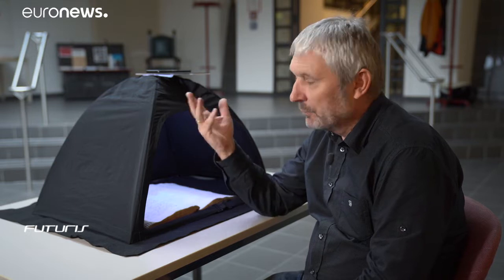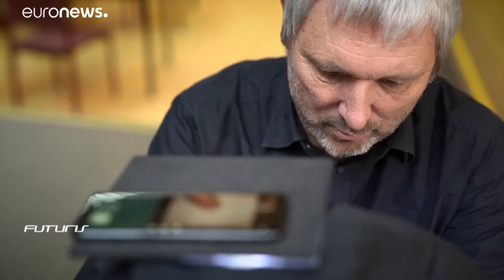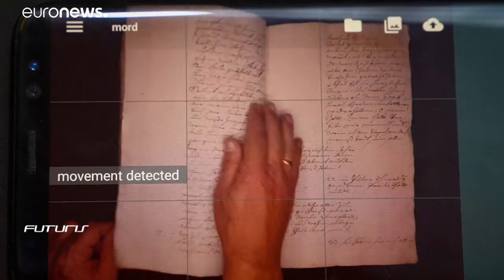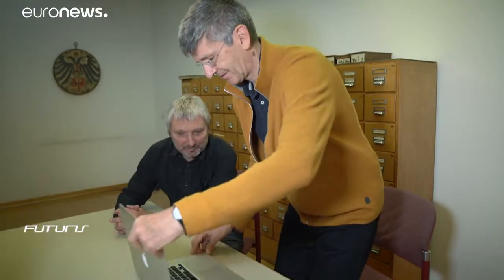The app uploads the images to the server that performs the recognition of the handwritten text. Transkribus simplifies tasks that would often take years of work, helping scholars with complex handwriting and unusual layouts.